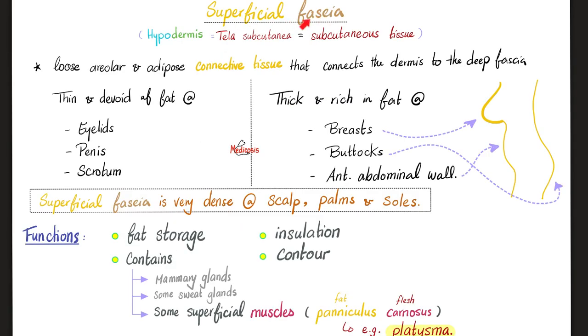The superficial fascia, also known as the hypodermis, or the telusubcutanea, or the subcutaneous tissue, is loose adipose tissue. It can be very thin, such as at the eyelids, penis, and scrotum. Or it could be thick and very rich in fat, such as the breasts, buttocks, and anterior abdominal wall.